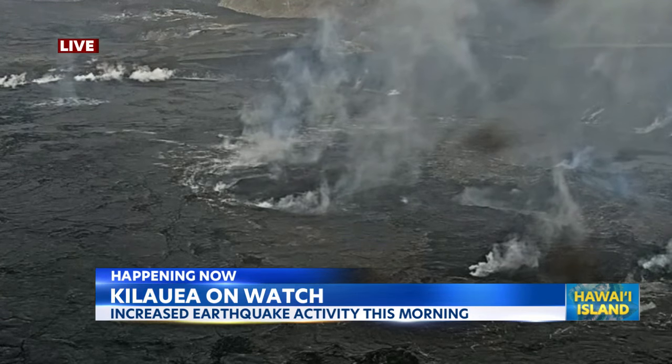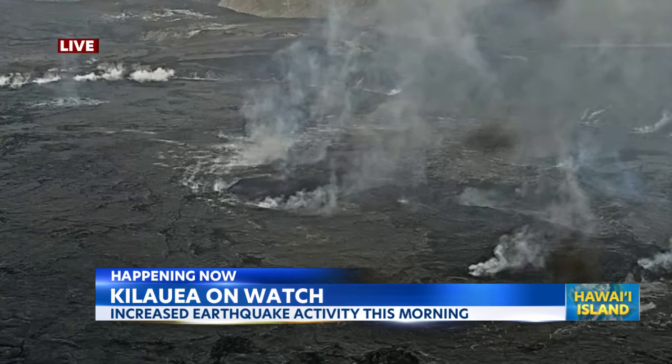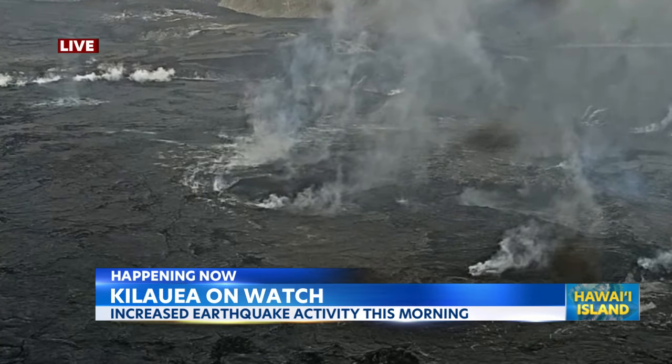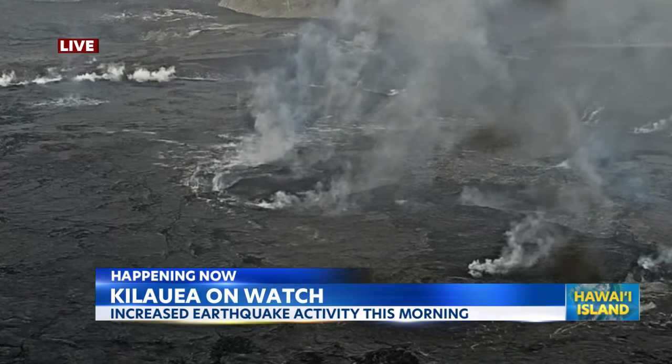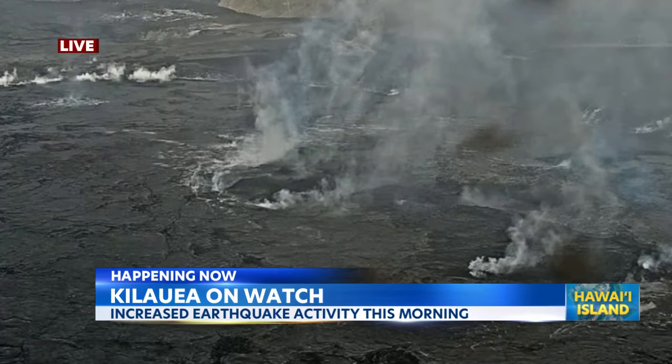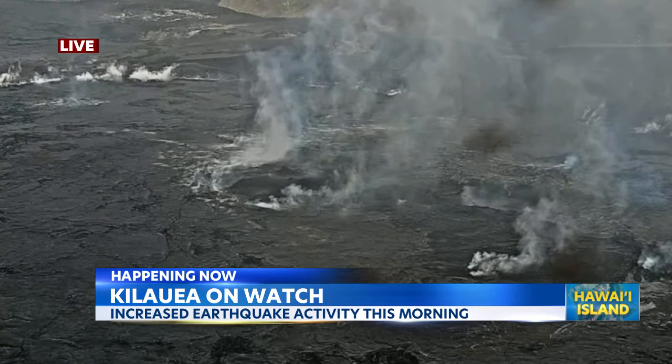Experts say while it's not certain an eruption will happen, it is a potential outcome. The current aviation color is now orange, which according to USGS's website means a major volcanic eruption is imminent, underway, or suspected, but poses limited hazards to aviation. We will keep you updated on air and online at kitv.com.